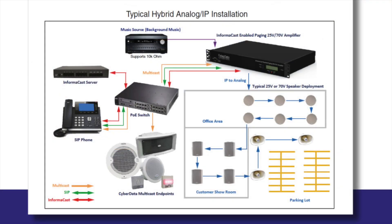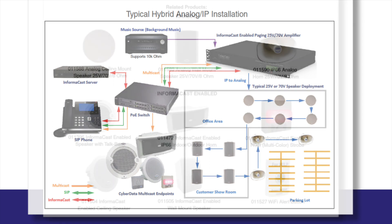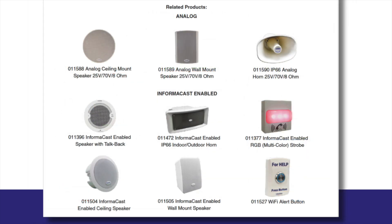Here you'll see a typical hybrid analog IP installation. As mentioned, the InformaCast enabled paging amplifier can be connected to many of CyberData's awesome products. So if you're looking for any of the products in the diagram, check out the links in the description below. That's a great new update from our partners at CyberData that is going to help you deploy IP paging solutions in a more seamless way.